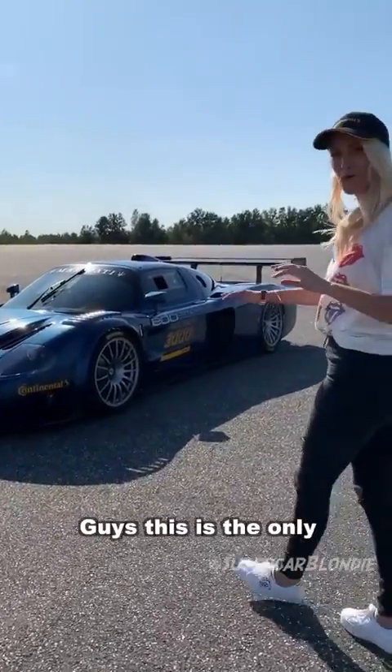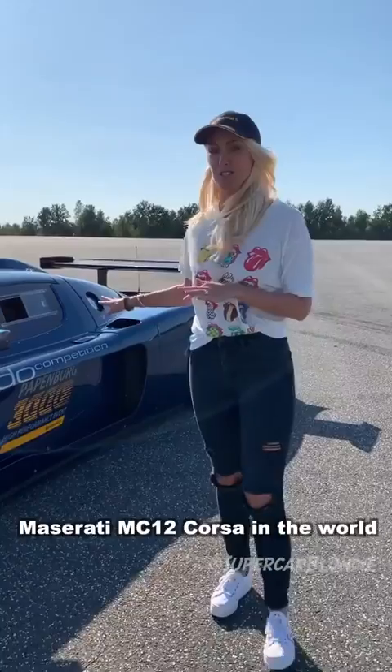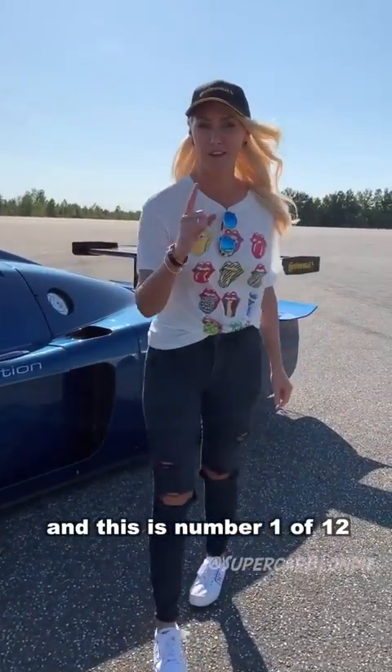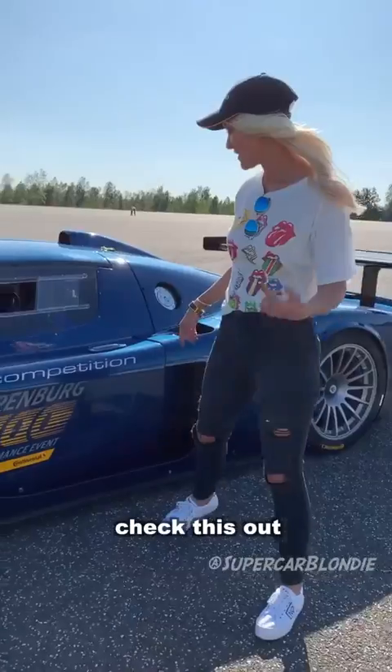Guys, this is the only road-legal MC12 Corsa in the world. Only 12 were made and this is number 1 of 12. Check this out.